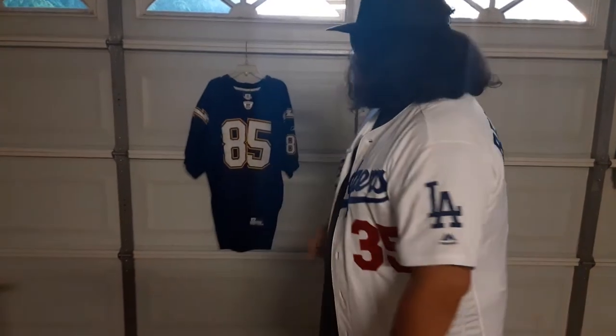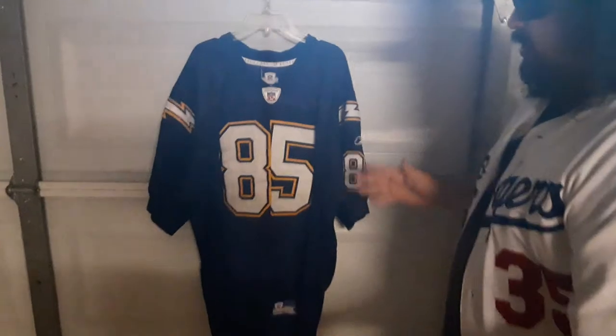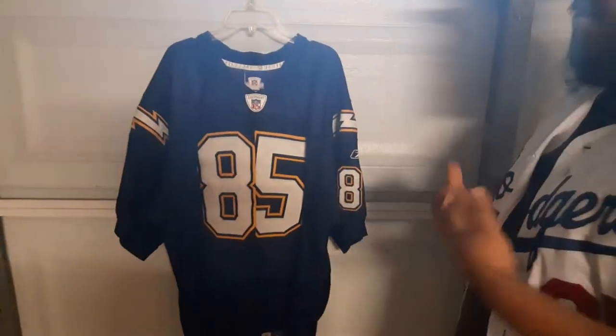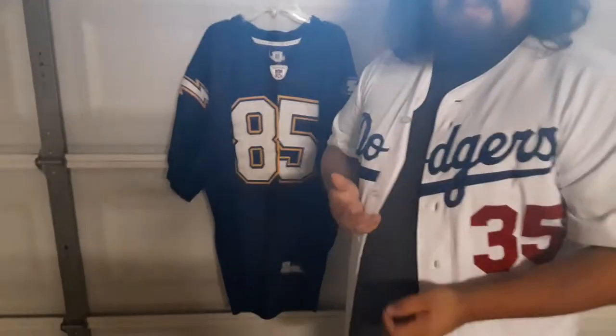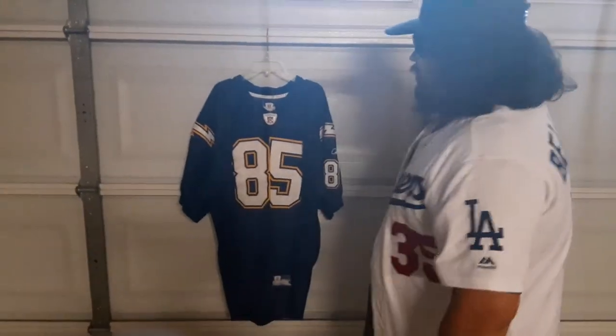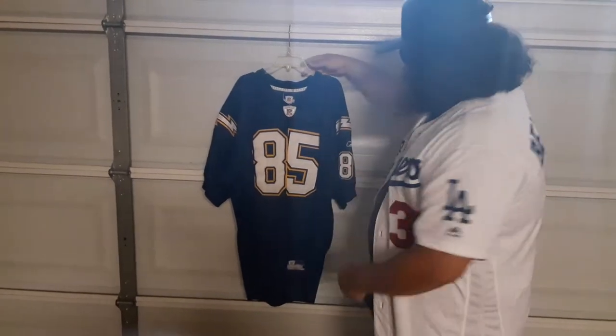Now let's get into the jerseys. This first jersey I'm going to show you is an authentic San Diego Chargers Antonio Gates, made by Reebok. I know as a Raider fan, me having a Chargers jersey is kind of taboo. But Antonio Gates was one of the best tight ends to have played in the NFL. Lucky to have this one, so let's get into it right here.